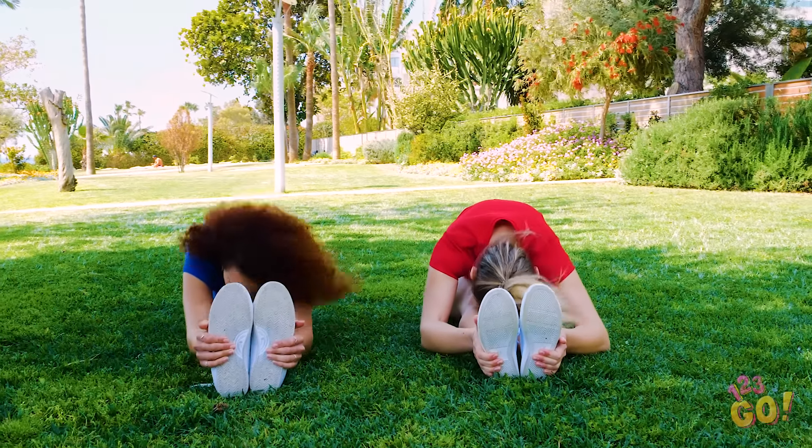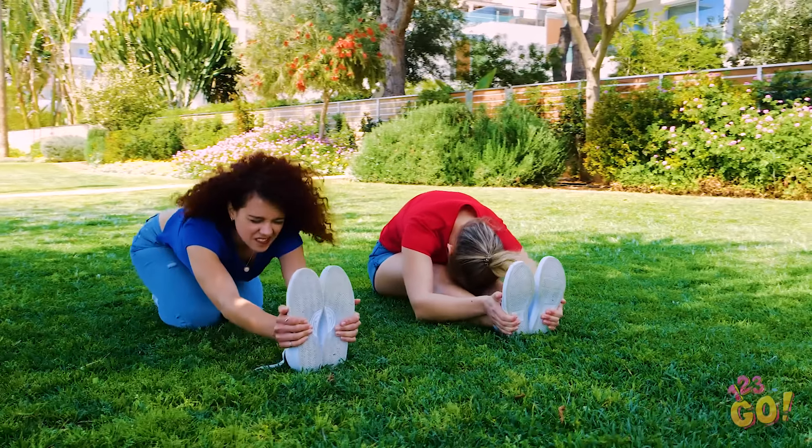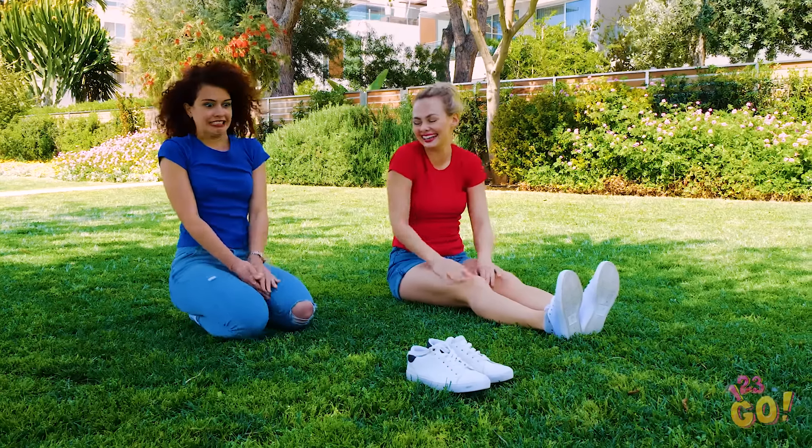Want to know the secret to the perfect stretch? Camera angles. Camera tricks — it can be our little secret, okay?